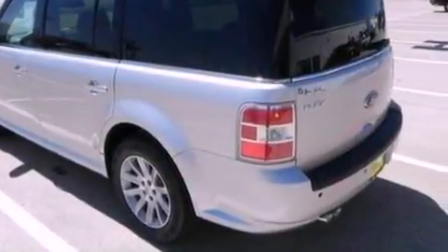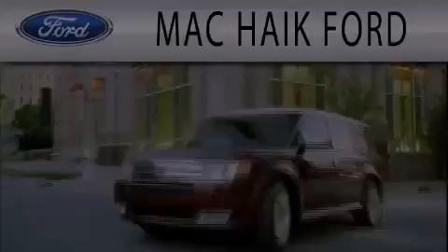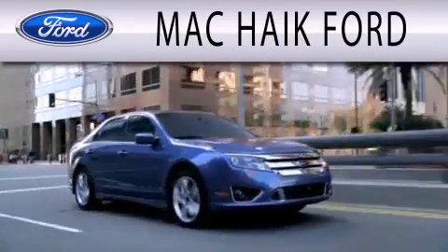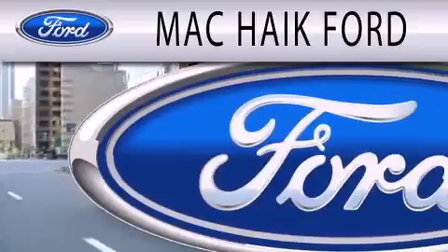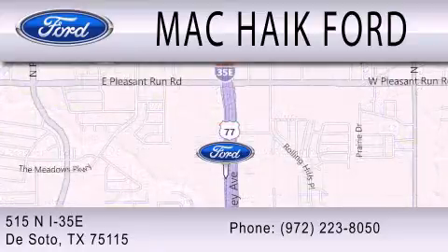We invite you to contact us today to learn more about this vehicle. Mack Hike Ford is dedicated to doing everything possible to ensure that the experience you have in selecting your next vehicle is as pleasant as possible. We're located at 515 N Interstate 35 East in DeSoto.